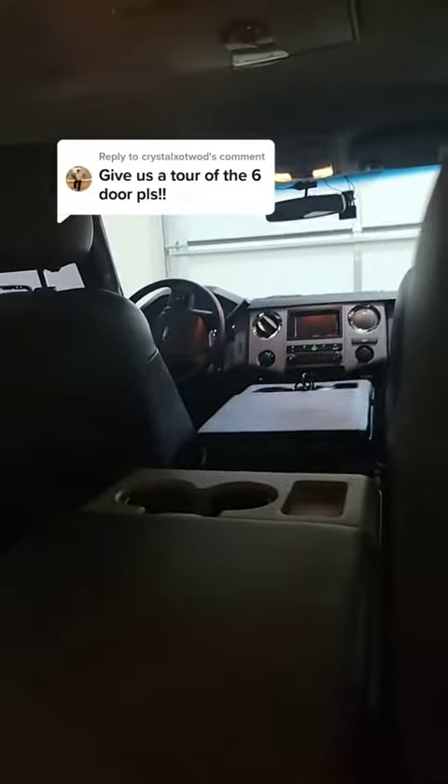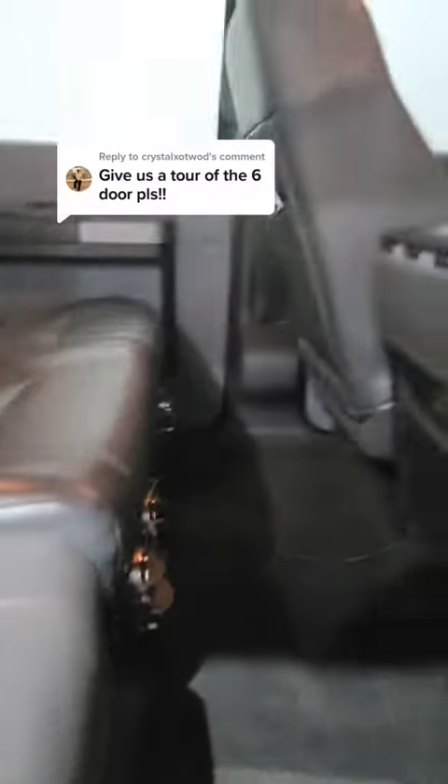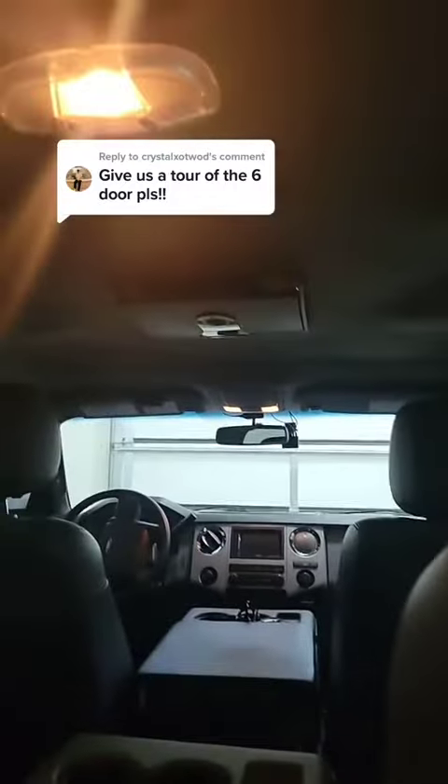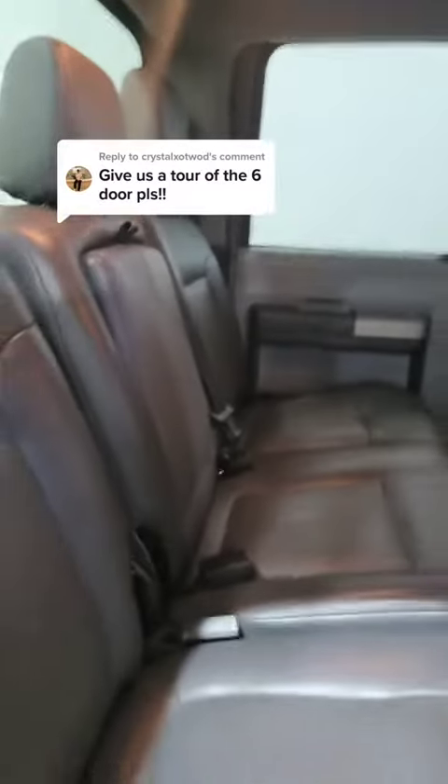Because we have the bench seat, it doesn't have AC in the middle row, so we added AC back here. Now it does really great — cools off the truck nice and good, where before it kind of didn't do super great with just the front dash. We also added a rear entertainment center and there's a subwoofer behind that seat over there.